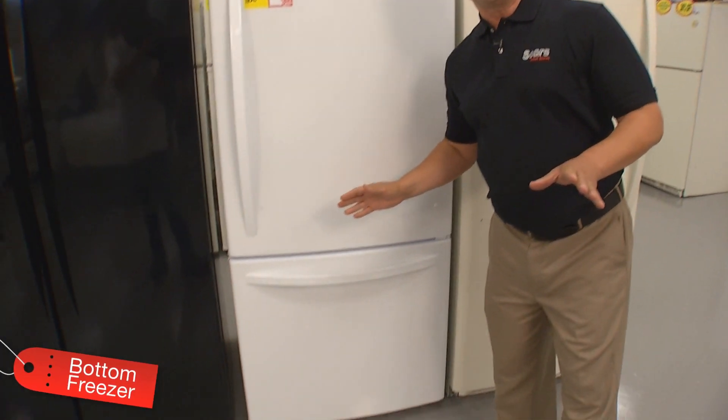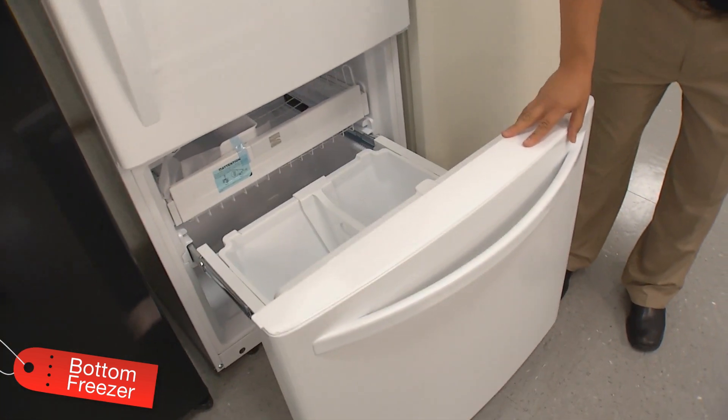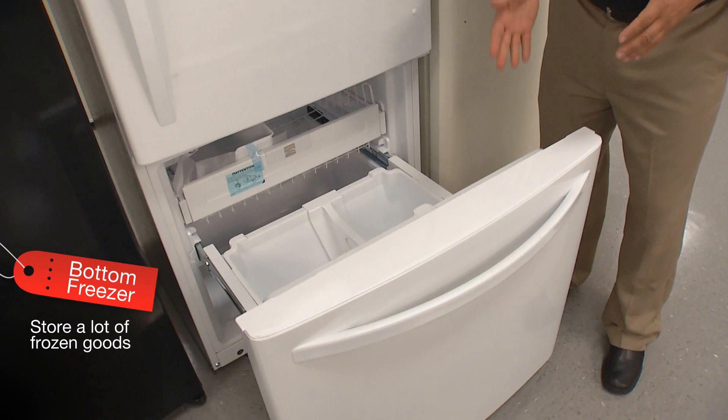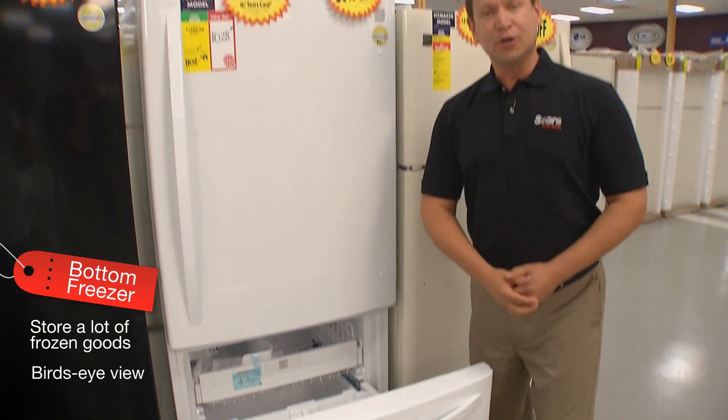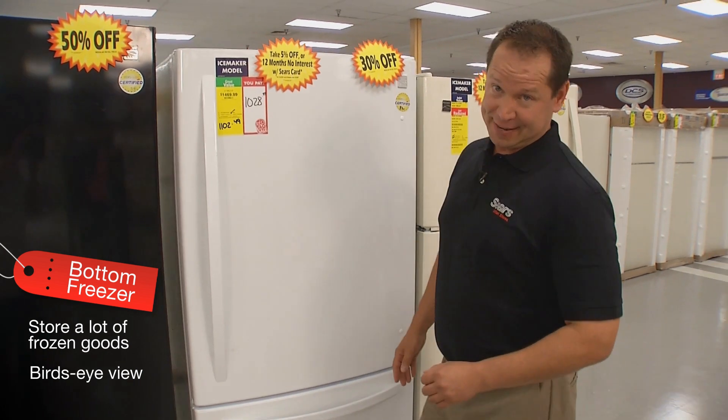Bottom freezers are great for people who like to bend rather than reach for frozen foods. With a pull-out, glide-out bottom freezer unit, you can get a bird's-eye view so you can quickly survey your frozen bounty. No more digging around for frozen peas.